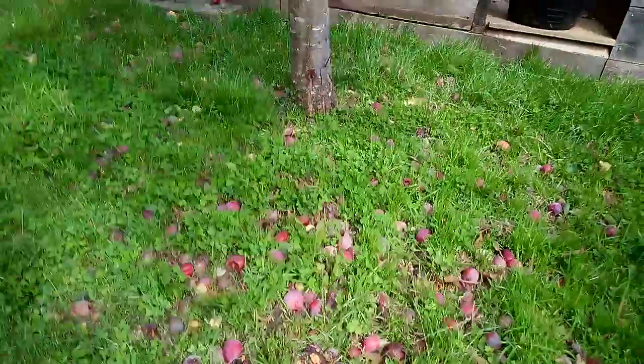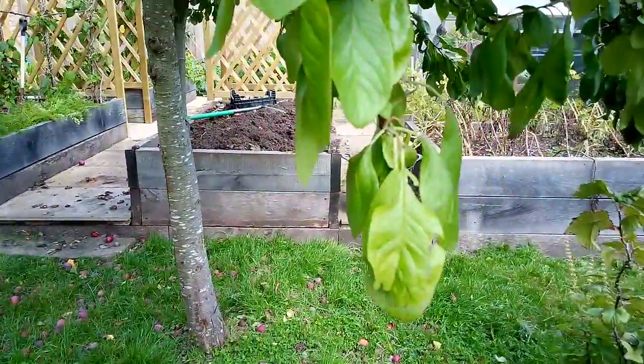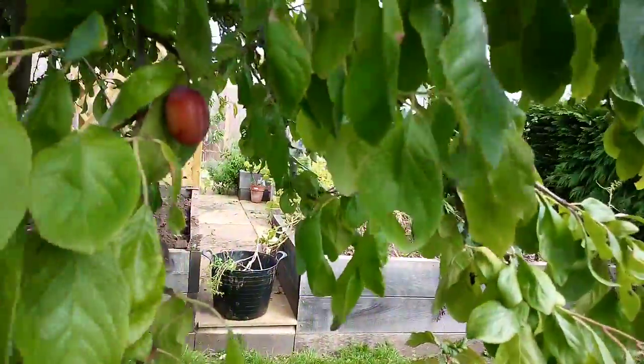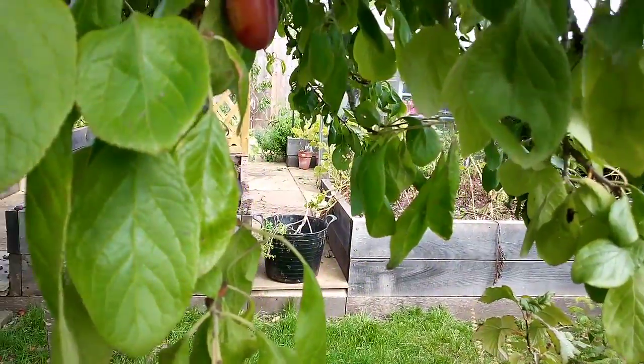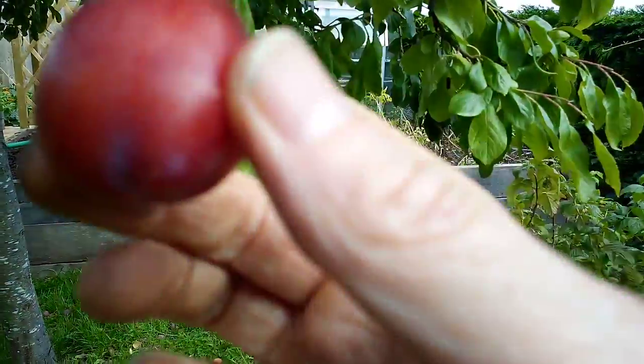There's no way you could possibly use all those plums, so let the wildlife finish them off. There's plenty left on the tree anyway. You've got to be careful when you pick them — make sure there's nothing on the back. That one's for me.